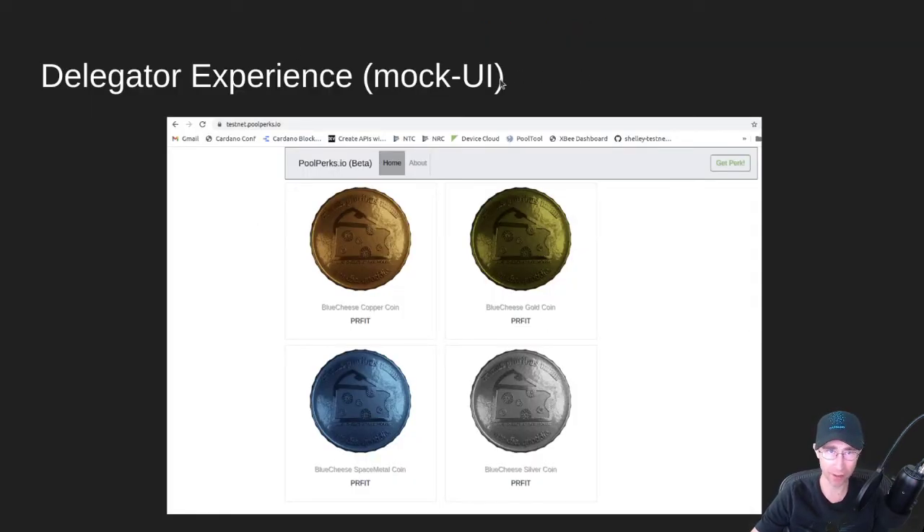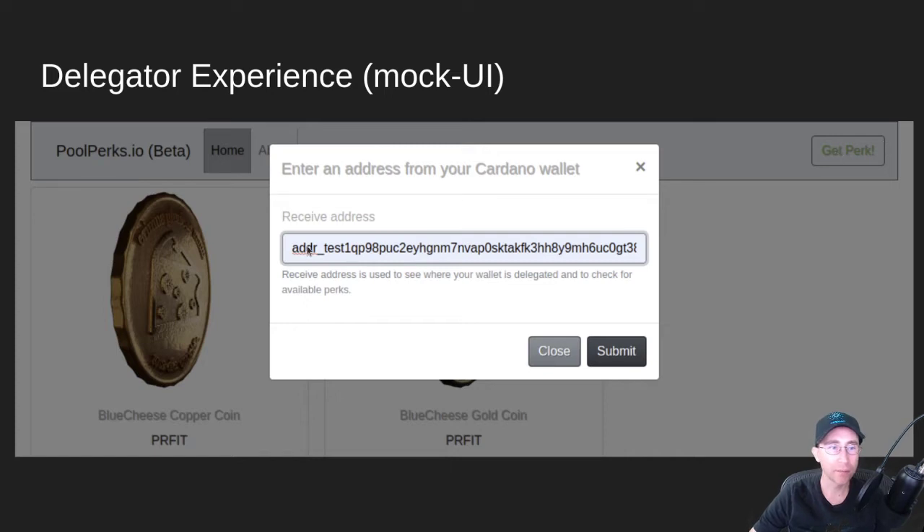This is the delegator experience — a mock UI. I'm working with another developer, Adam Dean, who offered on Twitter to help out with this project and will be doing a lot of the UI work. This mock UI gives him the idea of how we'd want it to work. This is on testnet — if you have testnet ADA and delegate to my pool, you can actually get some of these testnet drops. As a delegator, you click 'get perk', enter a receiving address from your Cardano wallet, and that's used to check which pool you're currently delegated to. Then you submit that.